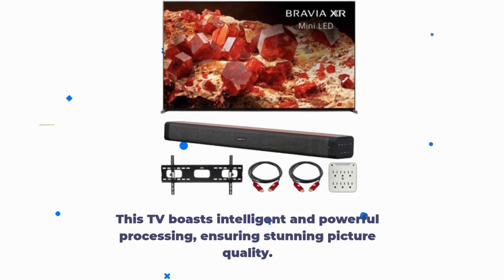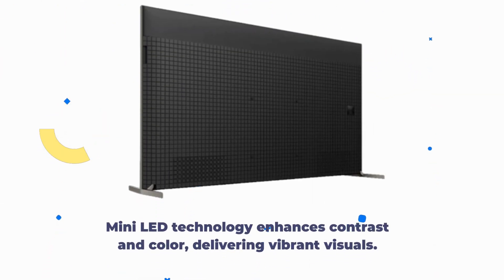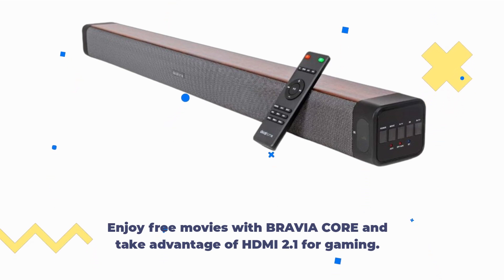This TV boasts intelligent and powerful processing, ensuring stunning picture quality. Mini LED technology enhances contrast and color, delivering vibrant visuals. Enjoy free movies with Bravia Core and take advantage of HDMI 2.1 for gaming.